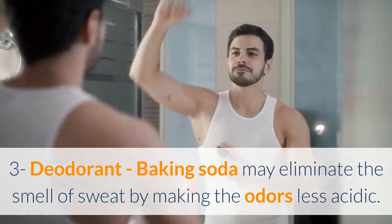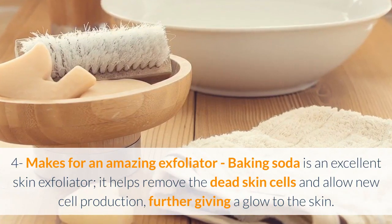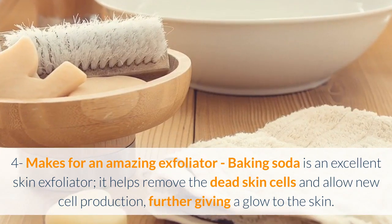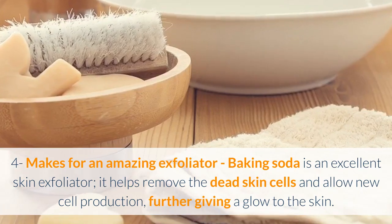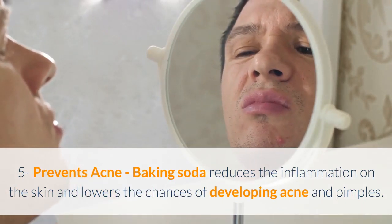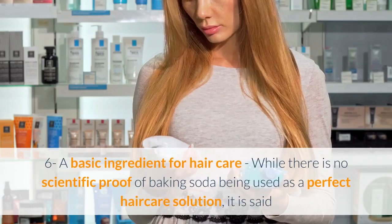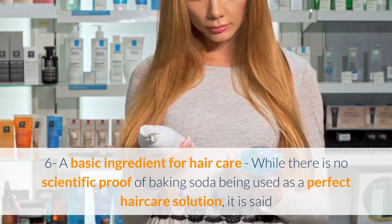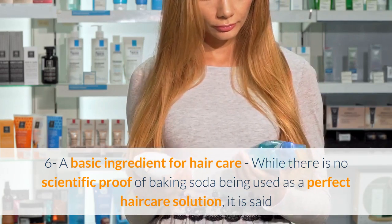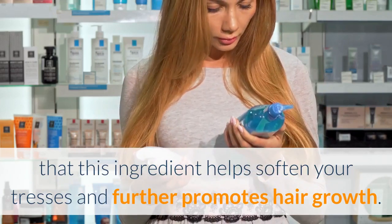Four: makes for an amazing exfoliator — baking soda is an excellent skin exfoliator. It helps remove dead skin cells and allows new cell production, giving a glow to the skin. Five: prevents acne — baking soda reduces inflammation on the skin and lowers the chances of developing acne and pimples. Six: a basic ingredient for hair care — while there is no scientific proof, baking soda is said to help soften your tresses and promote hair growth.